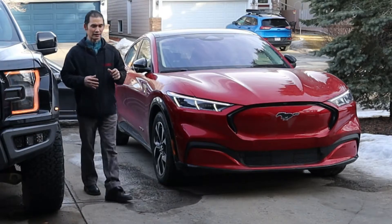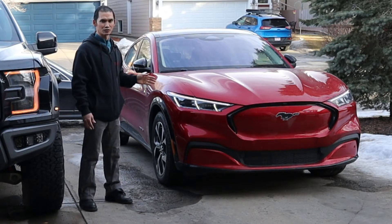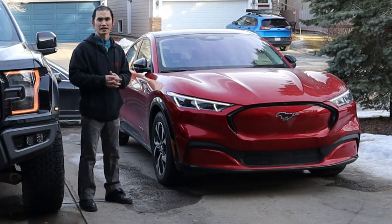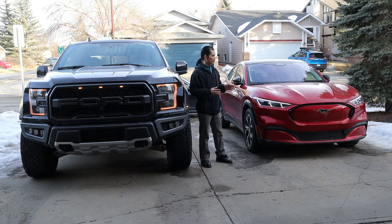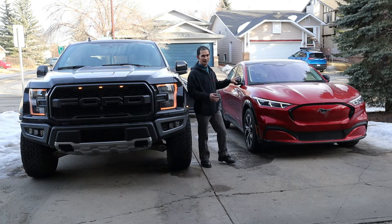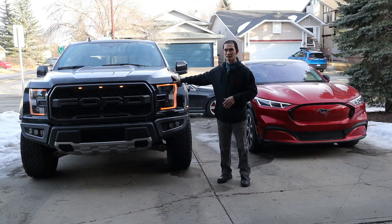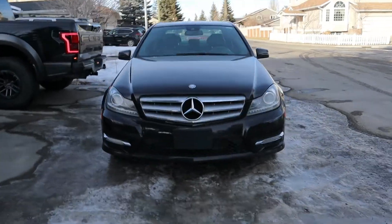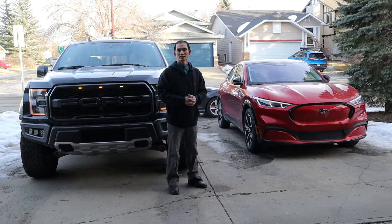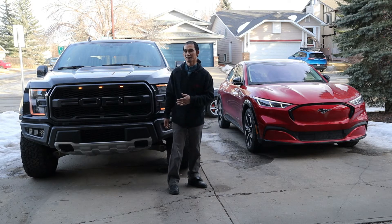After that I can calculate to see how much it costs me per kilometer to use this Mach-E in wintertime. And also at the end of the video I'd like to compare the cost of this Mach-E to the 2020 F-150 Raptor and the 2013 Mercedes C300, to see how much I save from an electric vehicle over a gasoline vehicle.